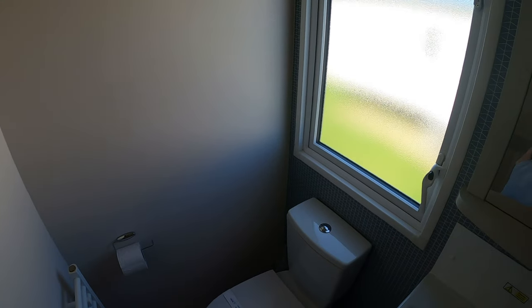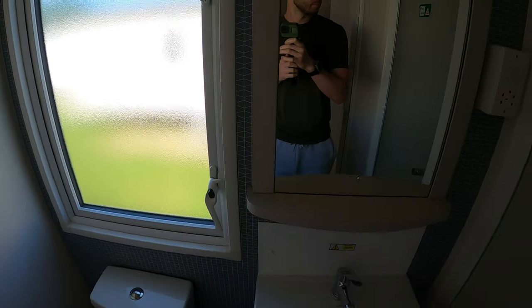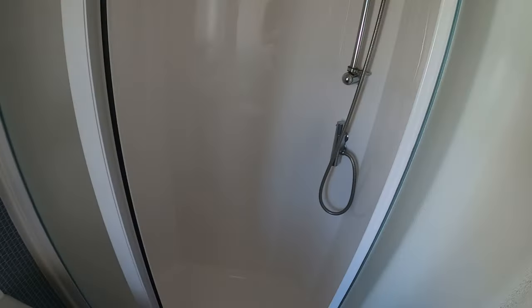The bathroom had everything you would expect and everything you need. The only downside being the window right above the toilet, meaning especially as a guy you needed the roller blind down at all times for privacy. The shower was fine — we found it easy enough to use without any problems.